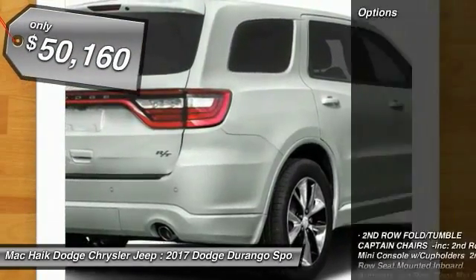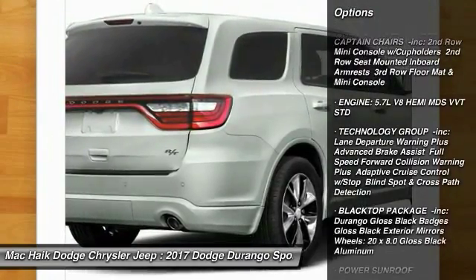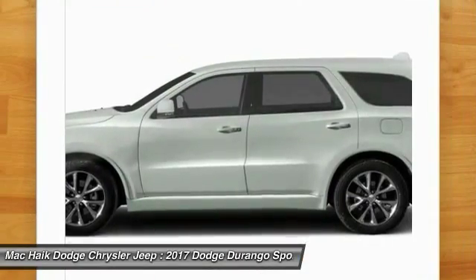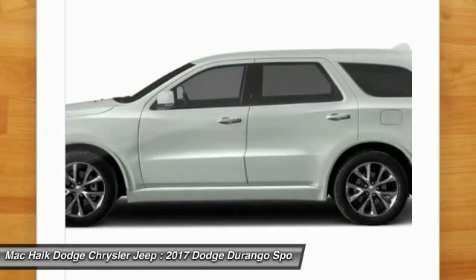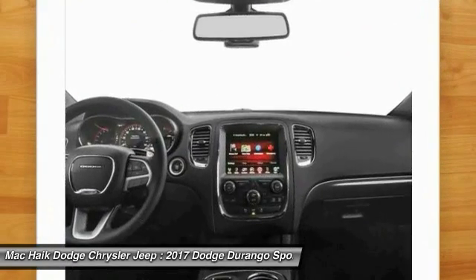Here are some of this vehicle's great options: stability control, power passenger seat, remote engine start, keyless entry, power lift gate, steering wheel audio controls, traction control, navigation system, anti-lock braking system, backup camera.